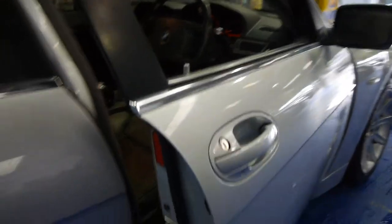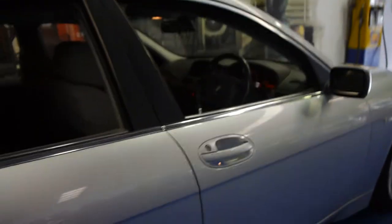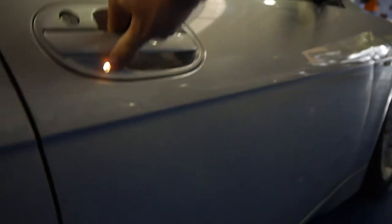It does have the soft close doors, which works perfectly — including the boot. It's even got little lights under here. When you unlock the car at night time, these little lights come on — it looks fantastic.